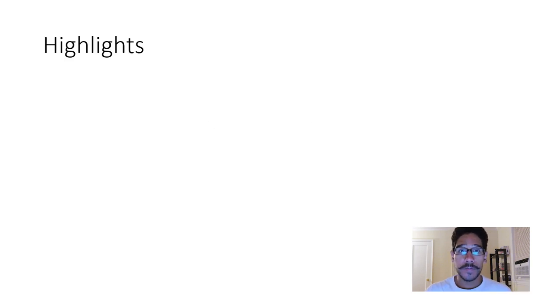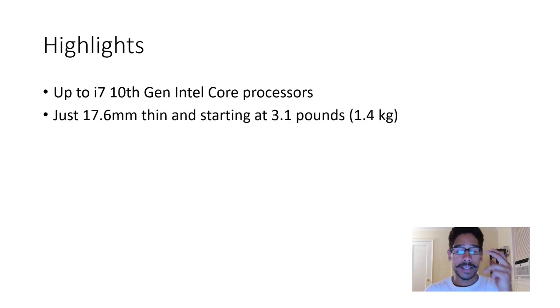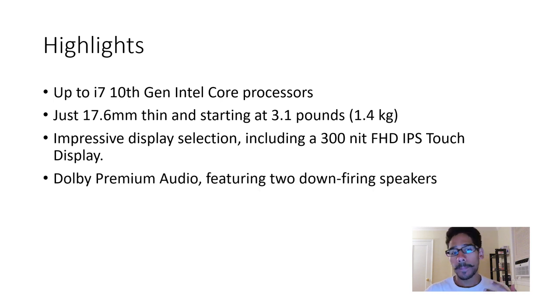The first one is the ThinkPad L13. Some of the highlights: it can go up to an i7 10th generation Intel processor. It is 17.6 millimeters thin with a starting weight of 3.1 pounds — extremely light. It has 300 nits brightness, a full HD IPS touchscreen, and an impressive audio system. I'm wondering how high the decibels are on those speakers — definitely would like to test that out once I get it in the lab.